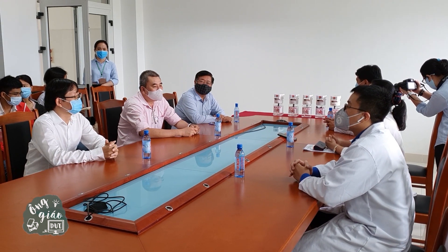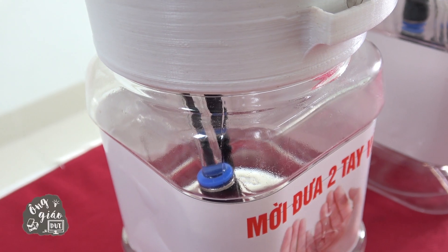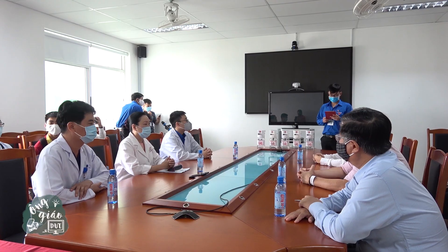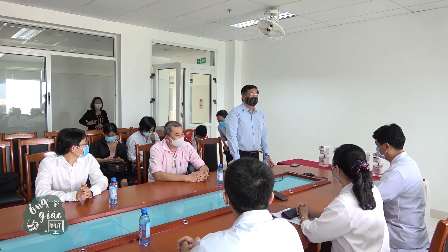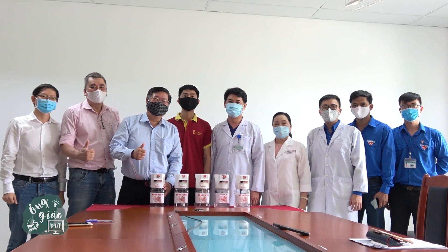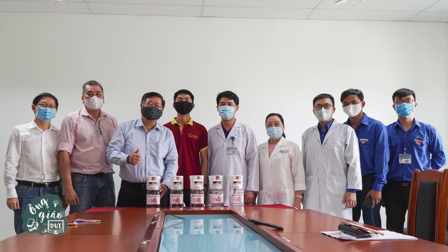On April 8th of 2020, Danang University of Science and Technology handed over 10 automatic hand sanitizer machines to Danang Hospital. In practical application at Danang Hospital in recent days, there have been a lot of positive feedbacks from patients and medical staff for this product manufactured by Danang University of Science and Technology students.